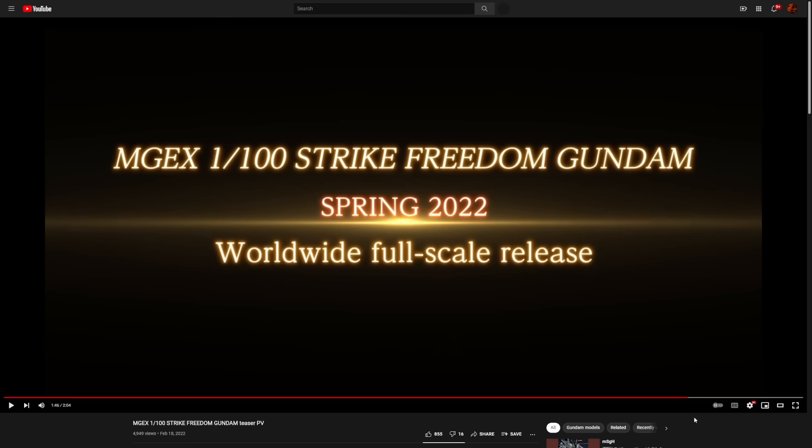But this completely makes up for it. I am so happy right now. And actually — worldwide full-scale release! I think that means they're going to do what they did with the Master Grade Barbatos, where they release this everywhere at the same time worldwide — a synchronized international release. That is so freaking cool.